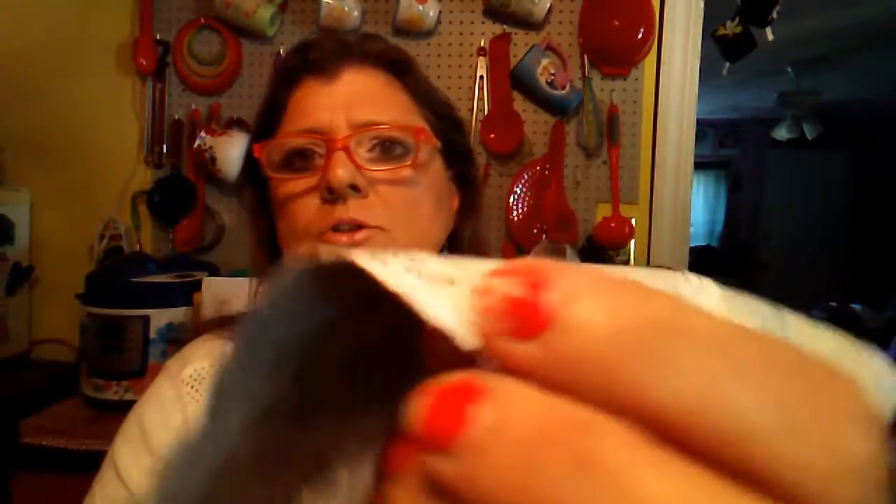They accidentally sent me June and now they replaced it with July. So let's see what they got in the bag for July — the first thing I pull out...